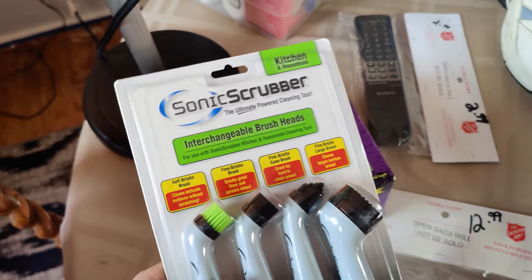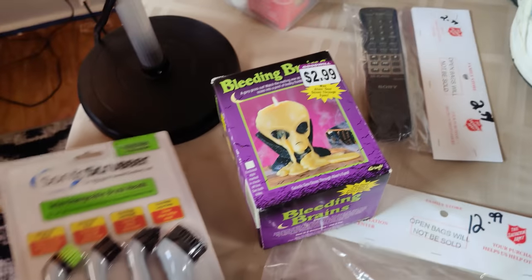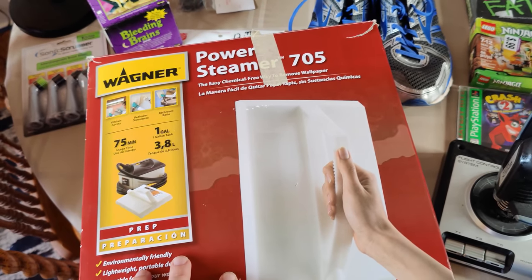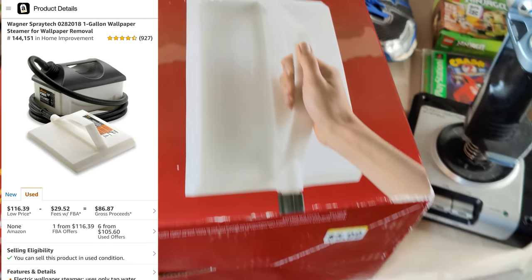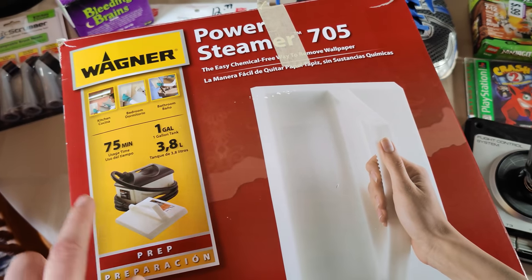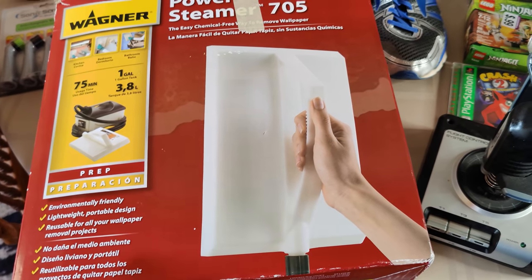I also got these Sonic Scrubbers — just attachments for some sort of cleaner, $2.99. Probably we can sell these for about $15 on eBay; they're selling for like $18 on Amazon but I think I was restricted. Right here I got this power steamer. I decided to look this up and was kind of surprised — it was selling used on Amazon in the hundreds. It was only $5.99. It does look a little dirty but it looked like it was all there. Even if it doesn't sell on Amazon or doesn't work, I can sell the hose and the head and part this out. New on Amazon these are selling in the $200s.